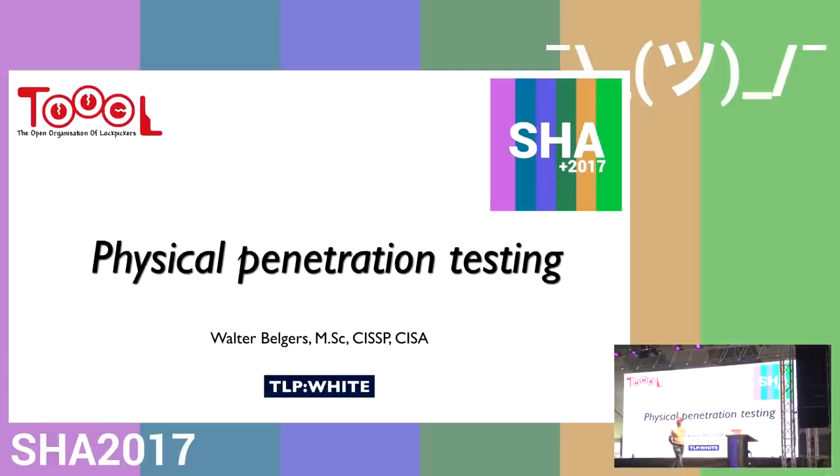Thank you. It's great to be here at SHA 2017. I sent in two talk proposals and they were both selected, so tomorrow I have another slot, even earlier than today. I'm going to talk about physical pen testing.